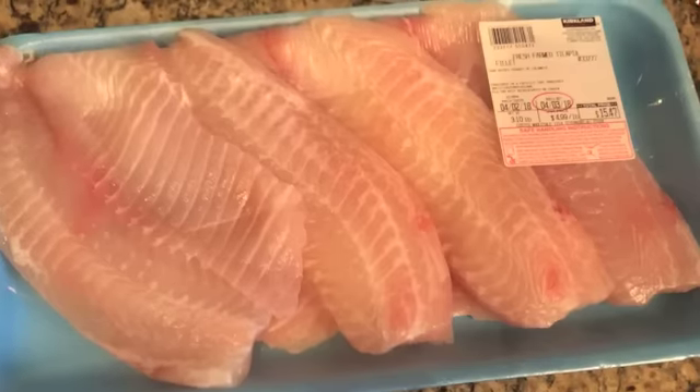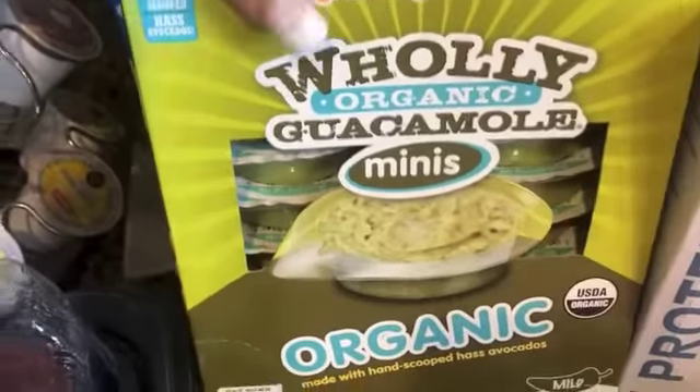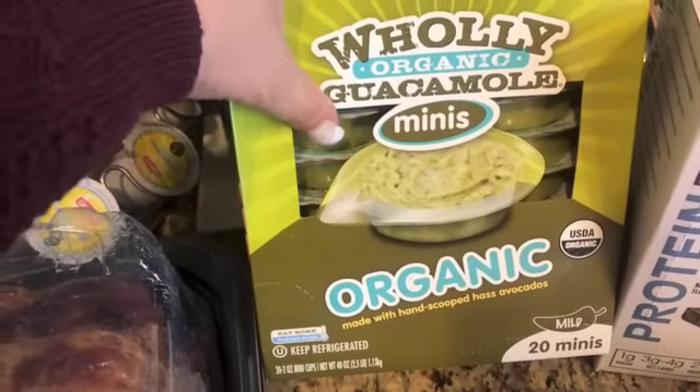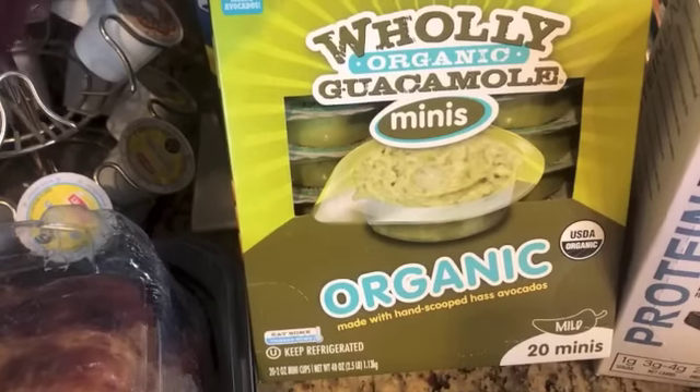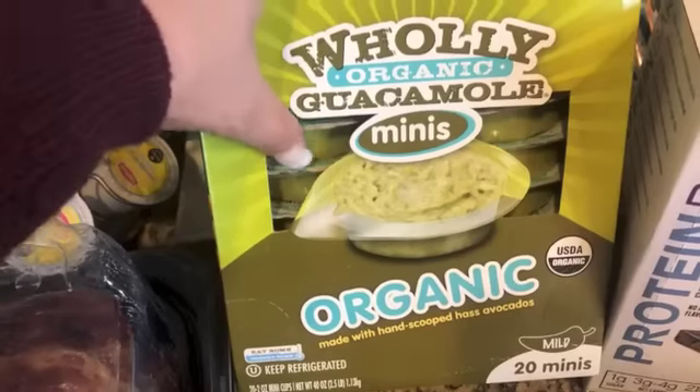Then we got a four-pack of ground turkey, a rotisserie chicken, and some tilapia — even though a lot of you say you don't like it, I do, so no haters! I also decided to get this big thing of mini guacamole because I've been buying avocados and they're super expensive right now here in Jersey — like almost two dollars a piece — and sometimes they go bad. These are good little mini cups.